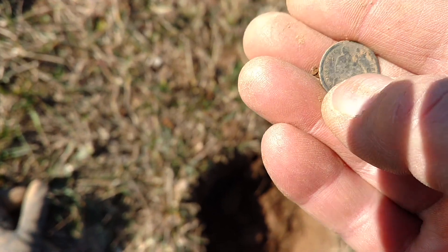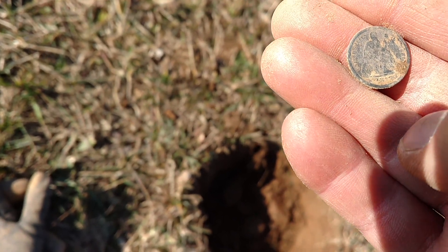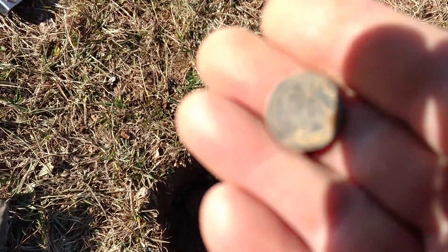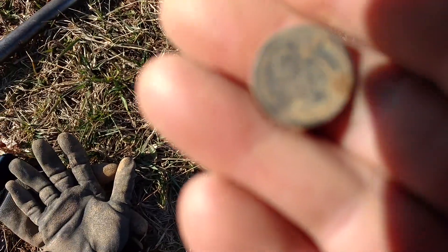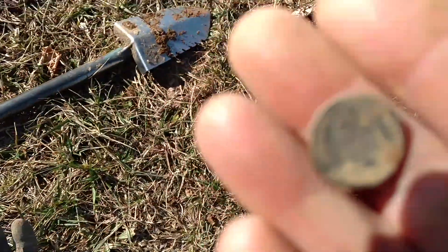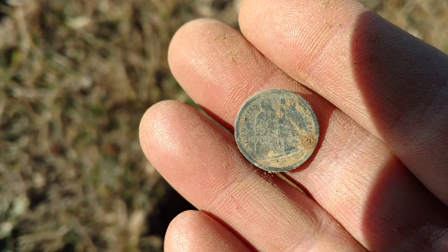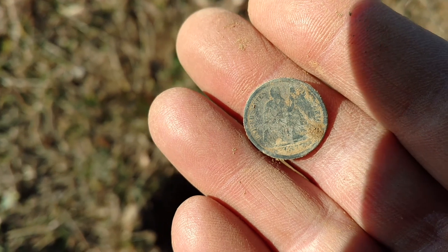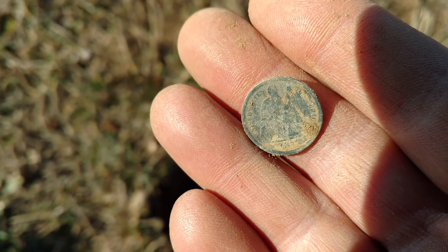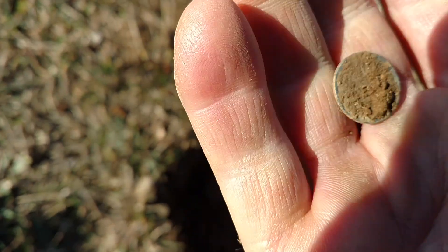We all want to know the date, right? Okay, we're going to do it — 1837. That's it, there we go. Pretty worn, but 1837, and that was the first year they made these. Now let's flip it over and see what it is — whether it's a dime.